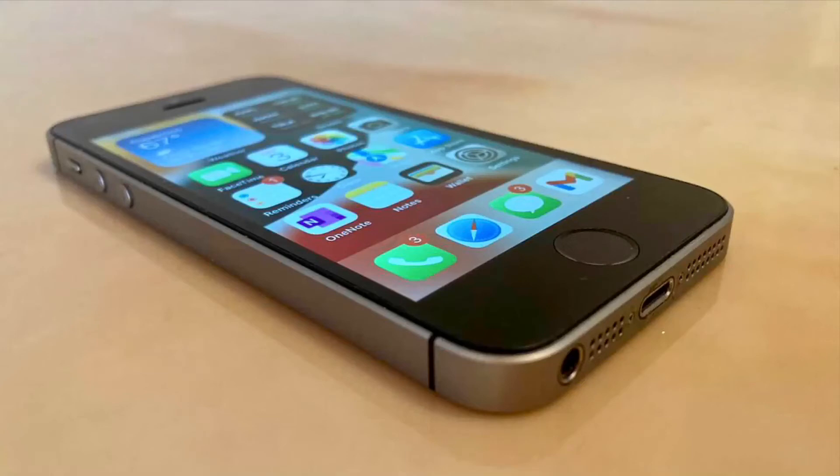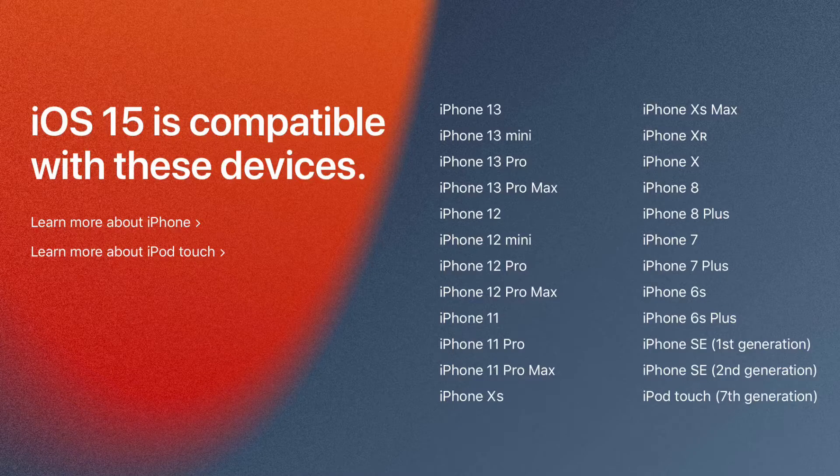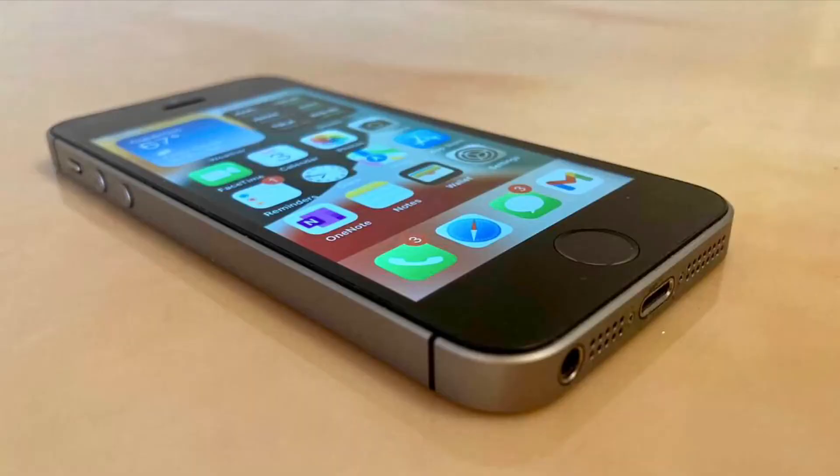iOS 16 is coming up pretty soon at WWDC 2022. Last year, Apple confirmed that iOS 15 will support all the same devices as iOS 14, which was impressive. But what will happen this year with iOS 16?